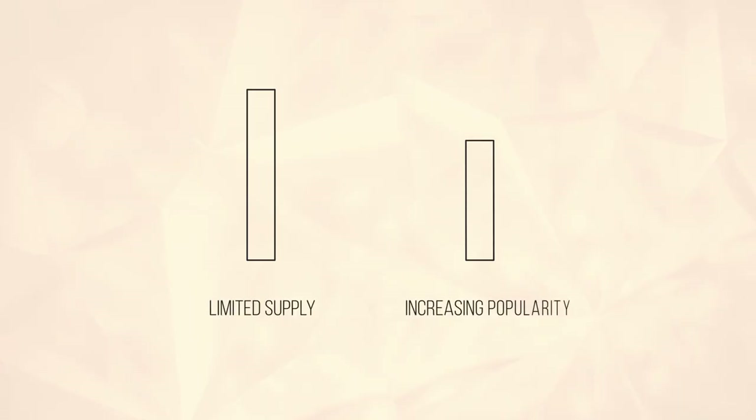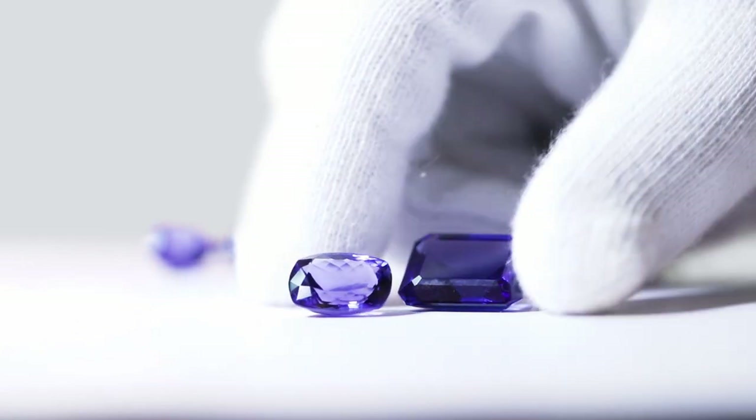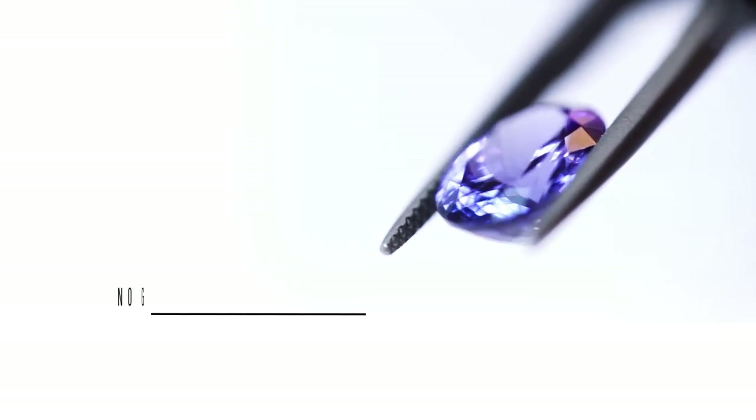The limited supply and increasing popularity makes tanzanite the perfect investment opportunity. Tanzanites, like all color gemstones, don't have a great classification system. This is why it's so important for you to thoroughly do your research before purchasing a tanzanite or any other gemstone. I mean, who wants to buy a Ford for the price of a Ferrari?